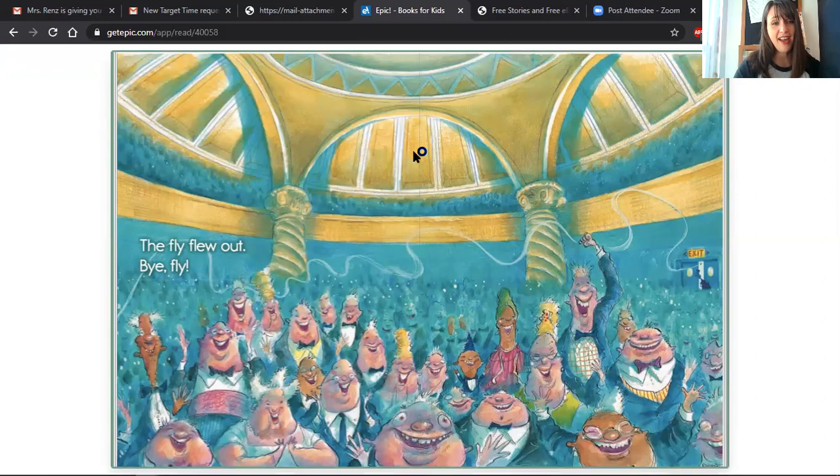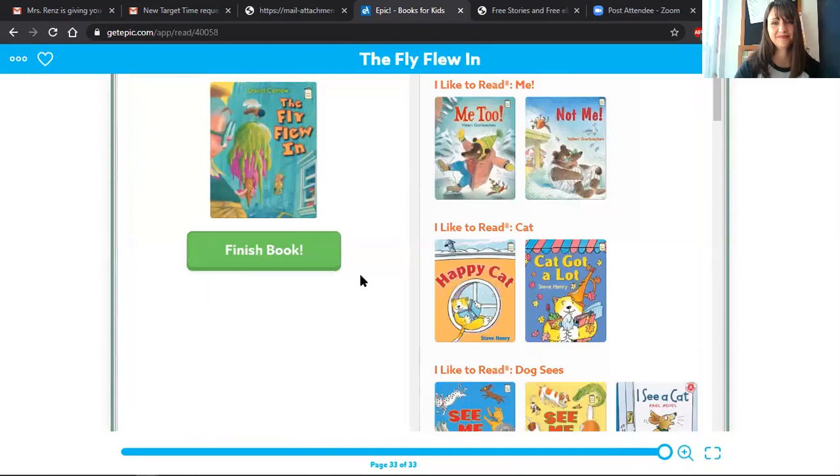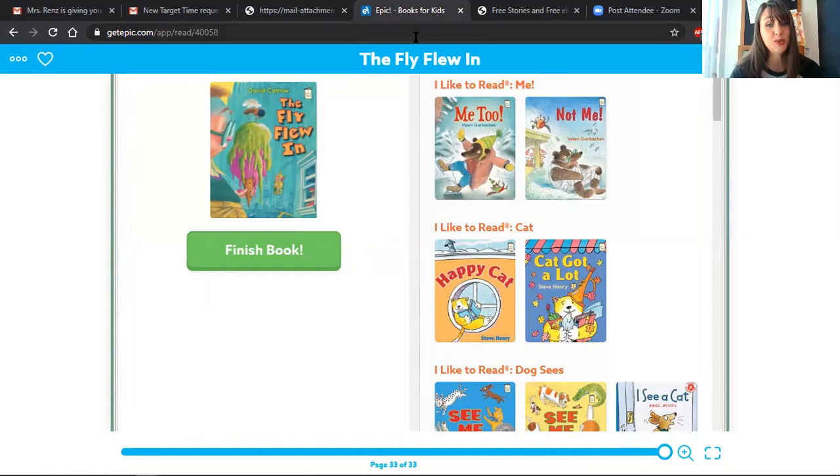The fly flew out. Bye, fly! I hope you enjoyed reading The Fly Flew In with me today. Keep practicing your nonsense words — if you want, go back to the beginning of this video. And I will see you next time.